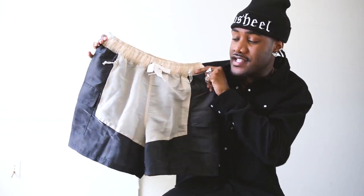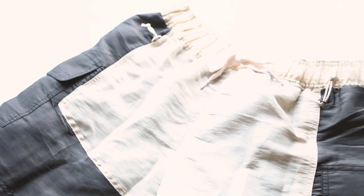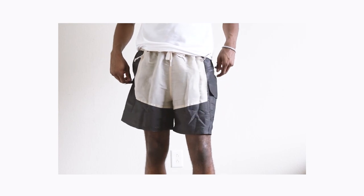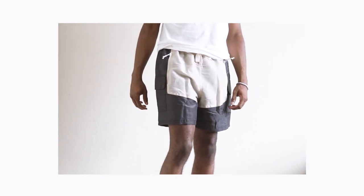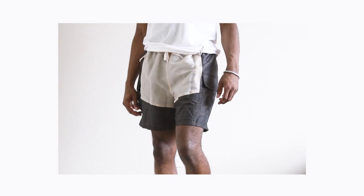Then you've got the Puma x Ruiji shorts. These are for sure one of those end-of-summer joints because it's still going to be hot sometimes, so you got to throw some shorts in there. These are crazy, bro — and actually they're swim trunks. You got the little netting on the inside. So these are the flyest swim trunks I ever had. These are crazy.